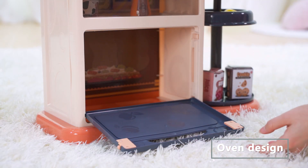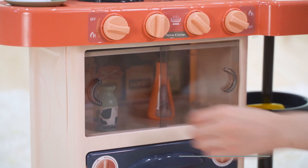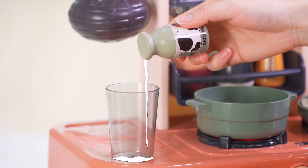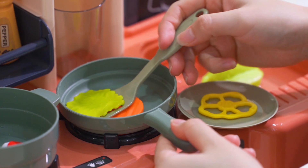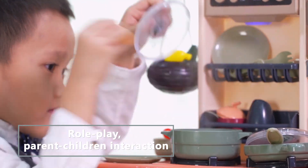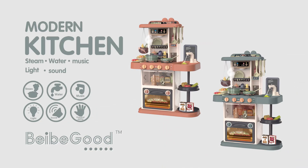A realistic hearth with sound and light. The design of oversized oven with enough storage space makes it a convenient storage solution. Satisfy your child's imagination and creativity. Modern Steam Kitchen Set.